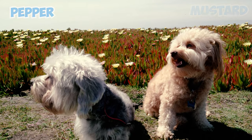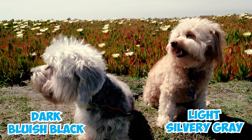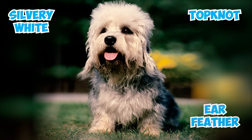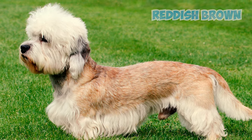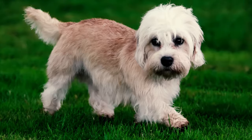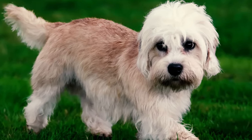Their coat features either pepper or mustard colors. Pepper spans from dark bluish black to light silvery gray, favoring intermediate tones. Silvery white accents the topknot and ear feather, while leg and foot hair complements the body color. Mustard hues range from reddish brown to pale fawn, with a creamy white topknot and ear feather. The leg and foot hair is darker than the topknot, enhancing the Dandy's captivating look.